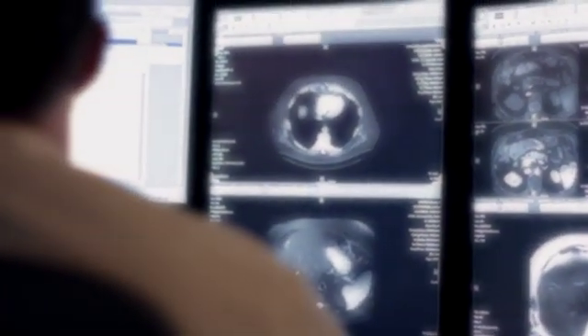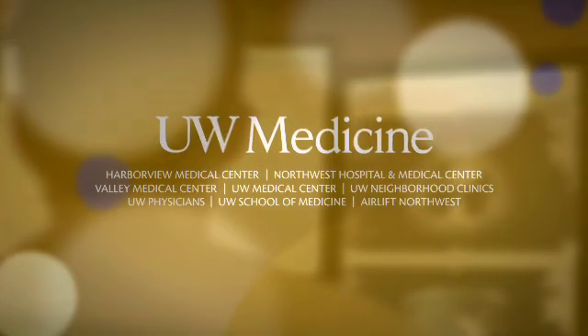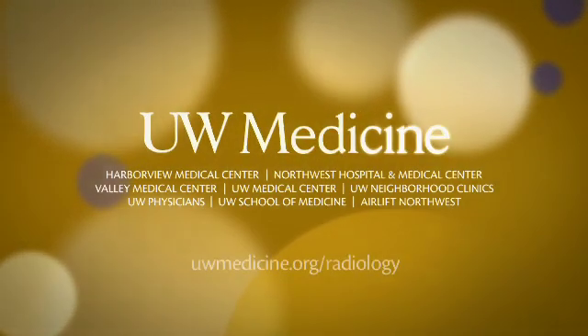Here at UW Medicine in radiology we put it all together. We have the latest technology, we have the best techniques, we have the sub-specialized radiologists, and we get the information to your doctor quickly.